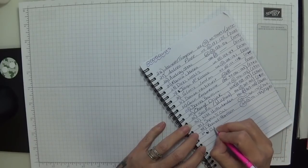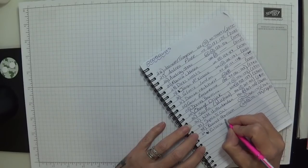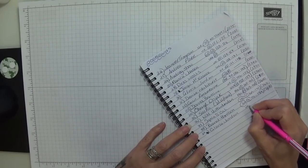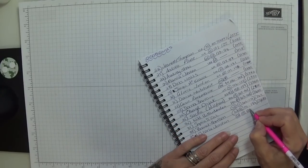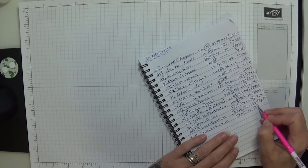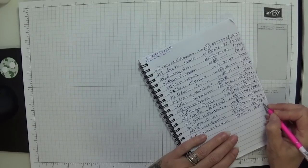Absolutely lovely. Thank you so much, Gloria, you are a darling. She sent another 15 beautiful cards, so you are entry 185, 186 and 187.